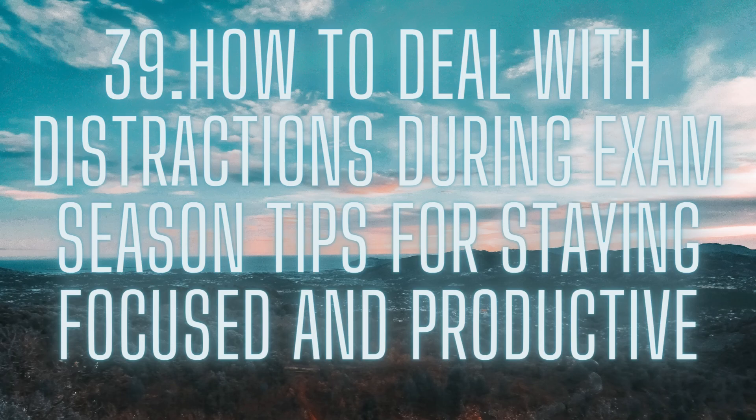Take breaks. Taking breaks is important for staying productive and avoiding burnout. However, it's important to use your breaks wisely. Instead of scrolling through social media or watching TV, try going for a walk or doing some light exercise.